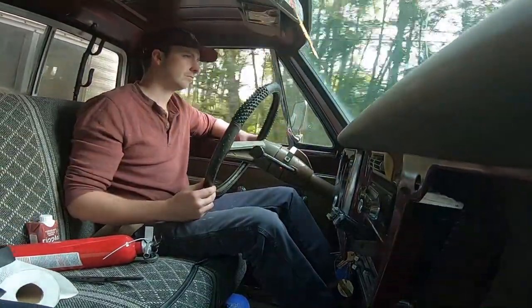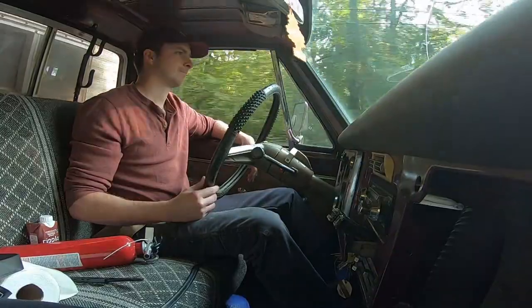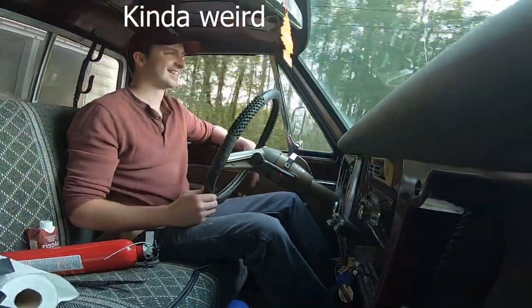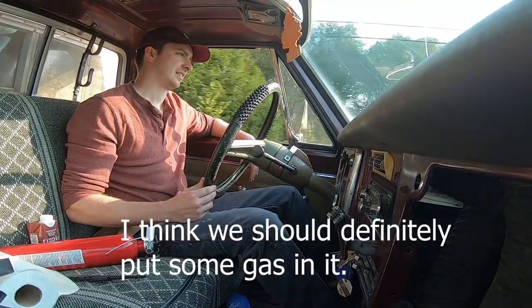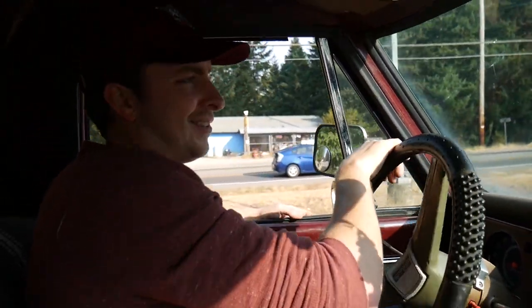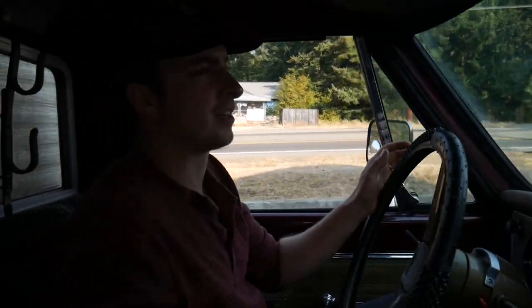I'm pretty sure we're riding dirty right now. Allegedly. We've made it to the gas station with only two big pops. But after the pop, she comes right back. The bottom line is we made it to the gas station — I'm not uber stressed out about it.